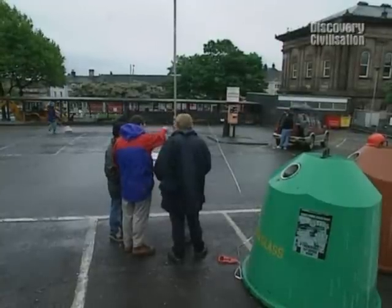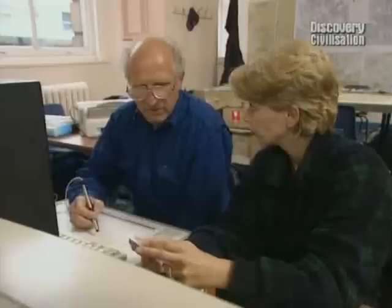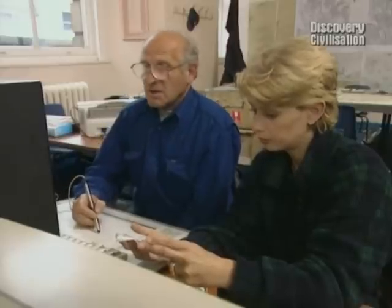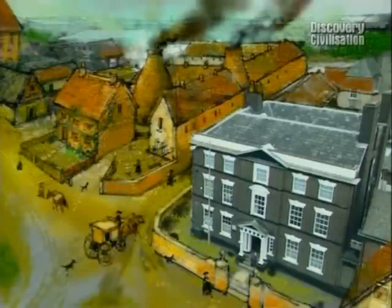Stuart believes there's an even better chance of the Ivy House Works surviving in the car park area because it was outside the area of the Victorian meat market. But that's about it for today, except for a chance to see Victor's impression of how the Ivy House Works must have looked on this site. Let's hope we can find more of it tomorrow.